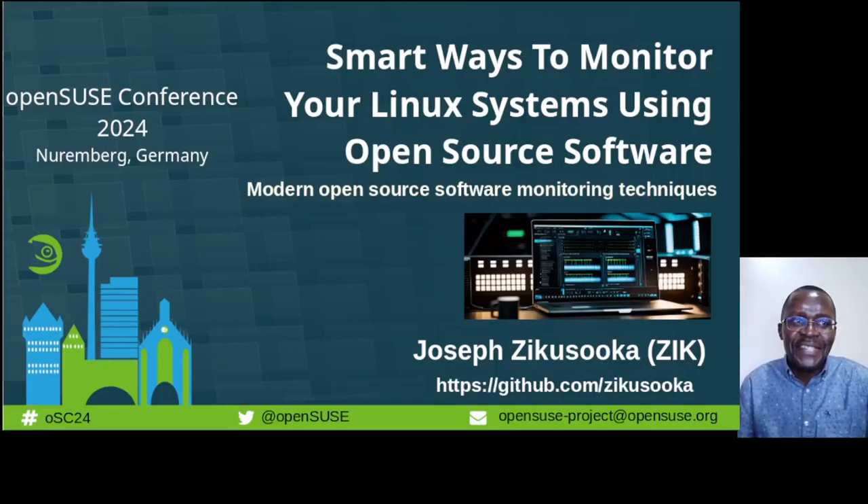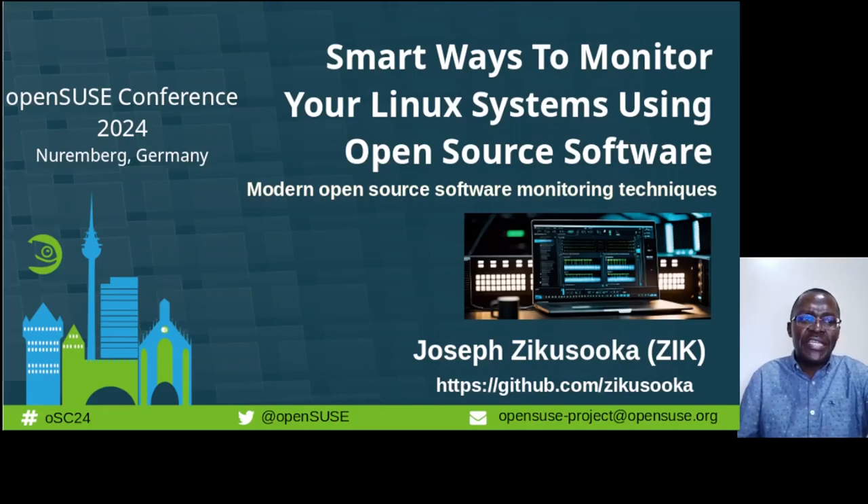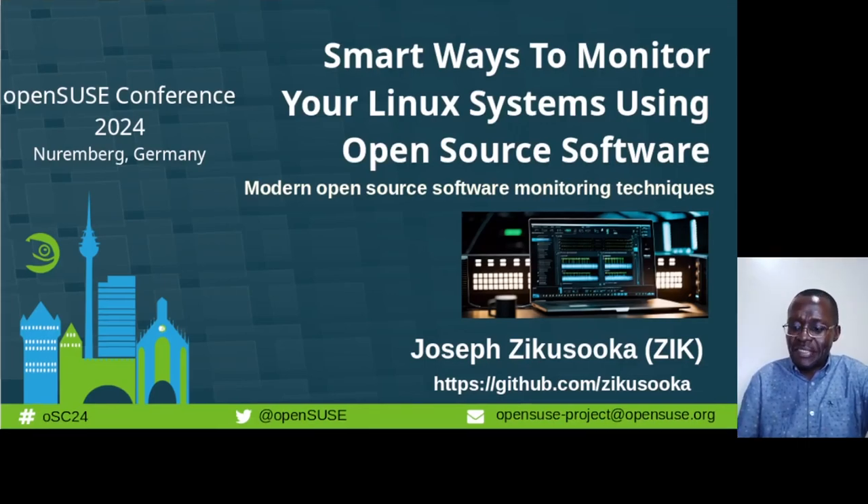Hi, this is Zeke. Good afternoon, good evening, and good morning from wherever you're watching this. I am here to talk about monitoring — yay! I know that's everyone's favorite topic, especially for the system admins out there. I'm sure they would agree with me. I would like to share some ways you can improve current monitoring solutions and make them smarter for your workplace or any environment, using only open source-based software. Perhaps I should start by introducing myself.